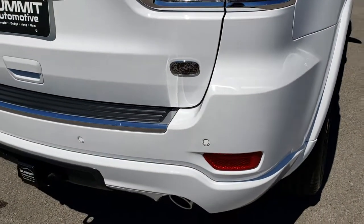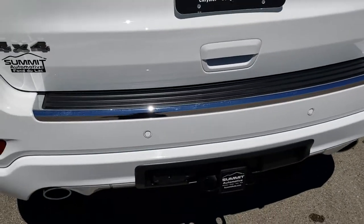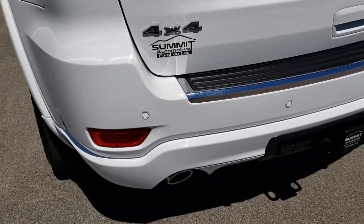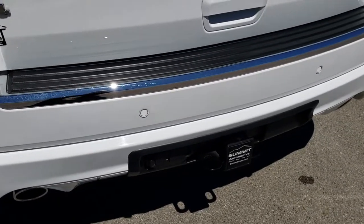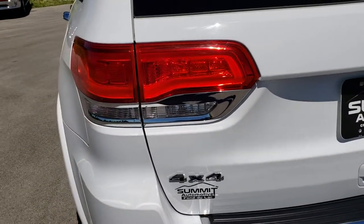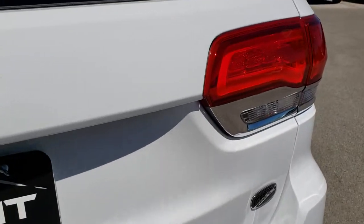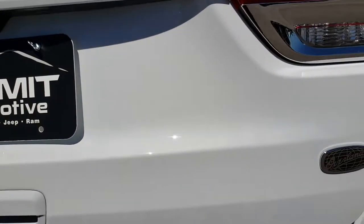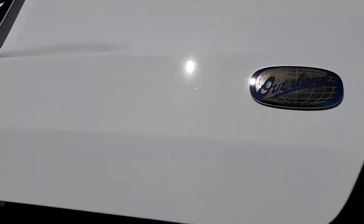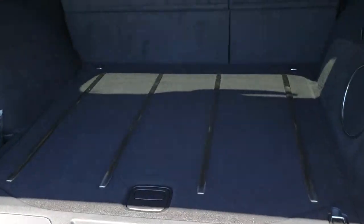As we go around to the back of the vehicle, no dents, dings, or cracks on that rear bumper. It has the dual rear exhaust, it has the towing package which includes receiver hitch, 4 pin and 7 pin wiring, LED taillights. The rear gate is in excellent shape — it is a power gate and the back storage area is very clean.